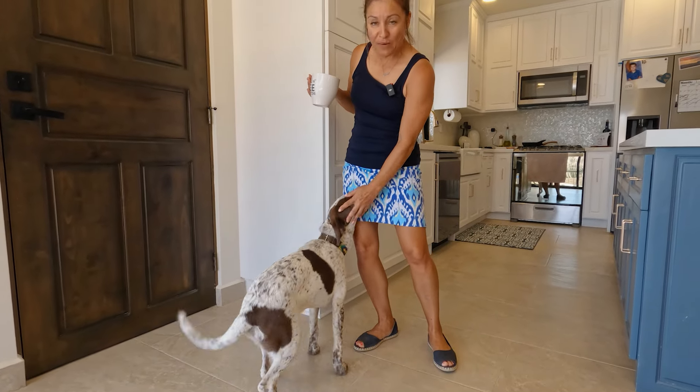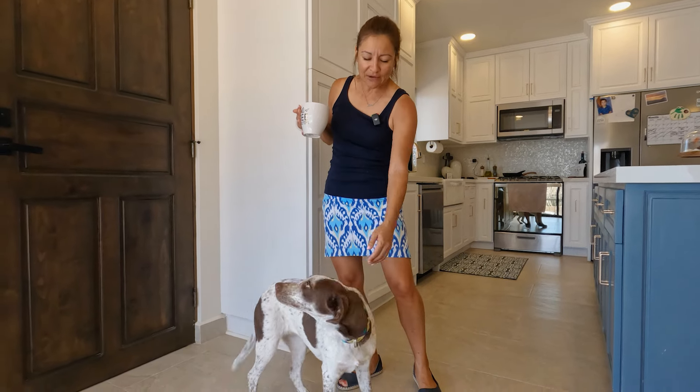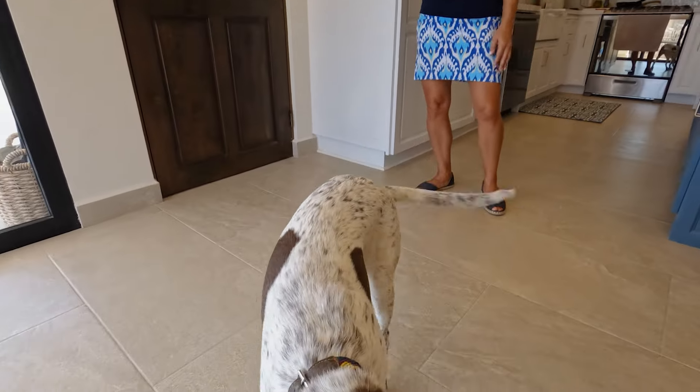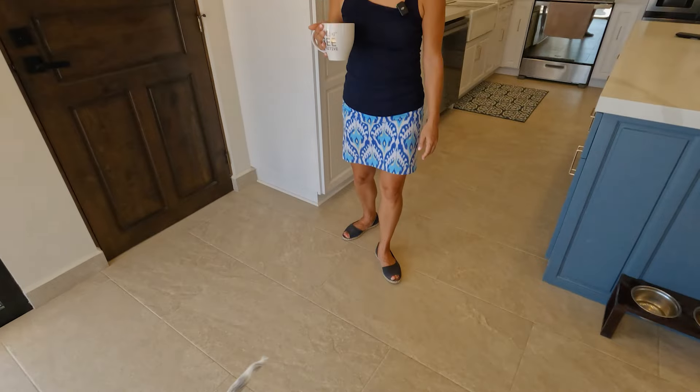We had promised the children when we were going to move to the farmhouse that we were going to get a dog. That got put on the back burner, but then five puppies were magically dropped off right outside the gate of Valle del Sol. The kids were going down there all the time, so we have this little dog now - she's been an absolutely amazing dog.